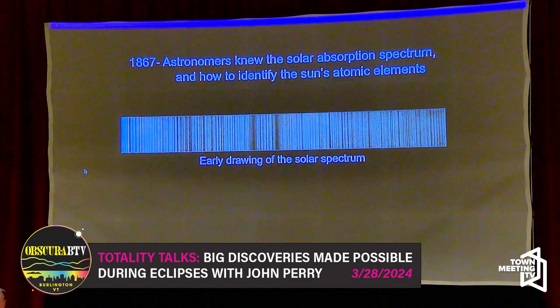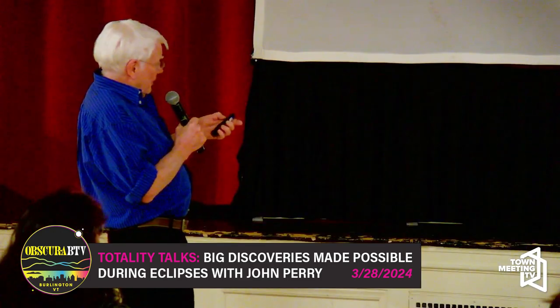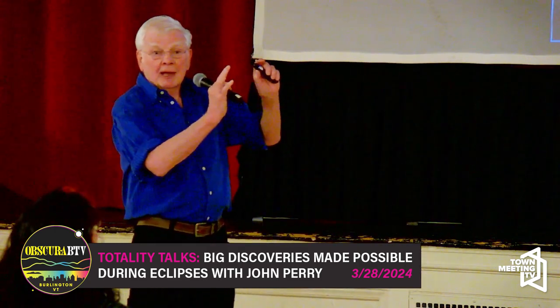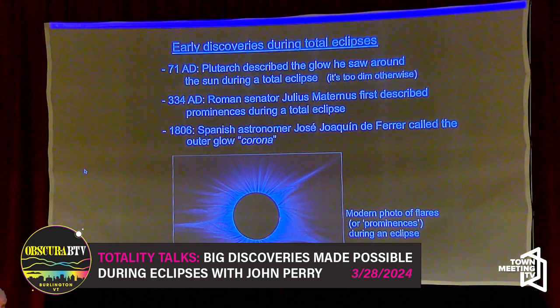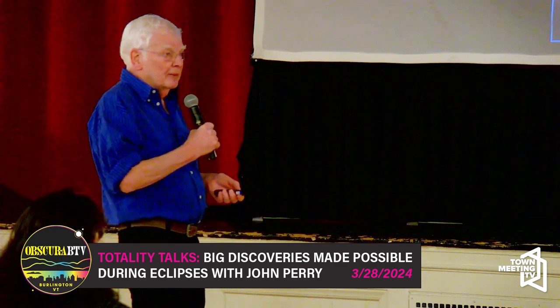We know now that the corona is always there. It's just much dimmer than the daytime sky or the disk of the sun itself. You have to block that disk out, make the sky dark during a total eclipse, and then you get to see the corona. Hopefully we'll get to see it on April 8th, and maybe some solar flares — the sun is pretty close to maximum right now.